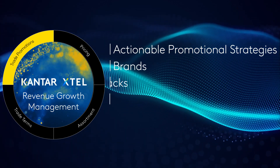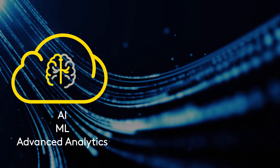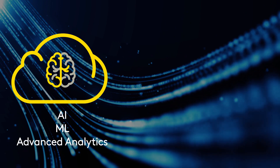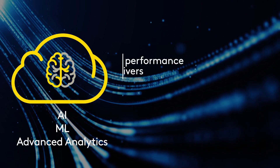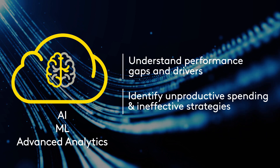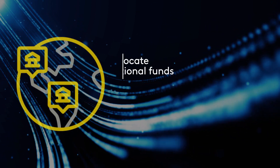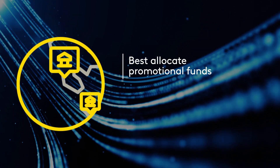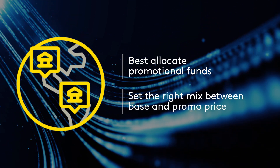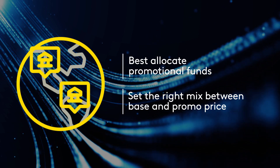Across your brands, packs, channels, and customers, by tapping into the power of our AI and ML advanced analytics, you can easily understand performance gaps and drivers, identify unproductive promotional spending and ineffective strategies, optimally allocate your promotional funds, while striking the right balance between base and promotional pricing and high-low EDLP strategies.